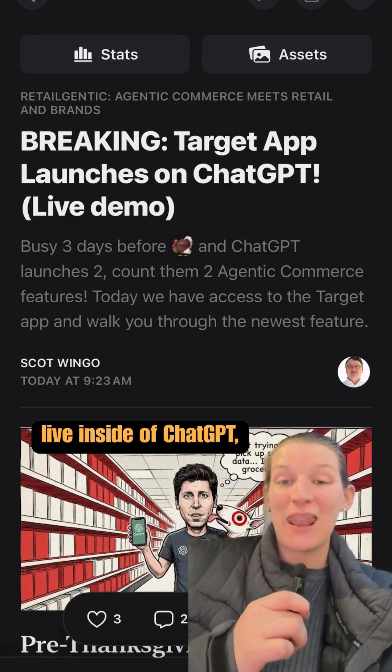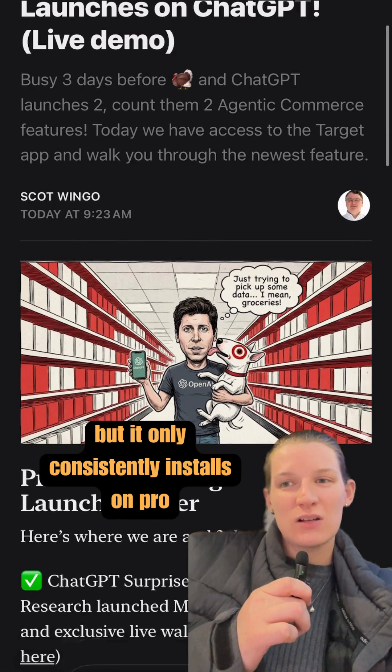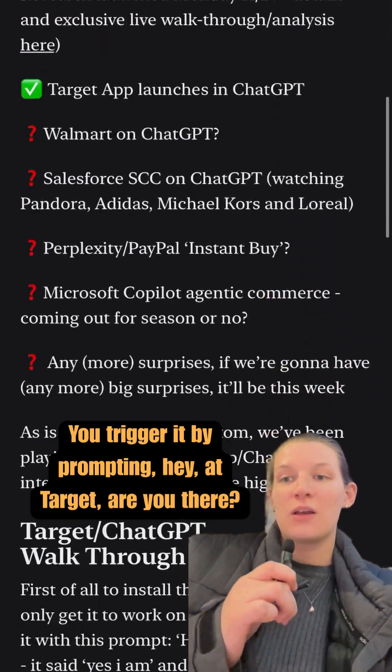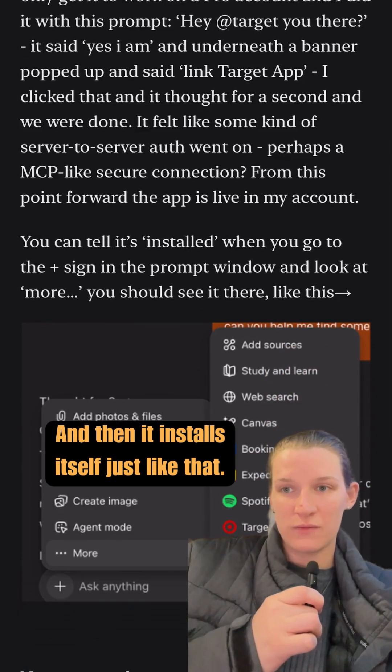The new Target app is now live inside of ChatGPT, but it only consistently installs on pro accounts. You trigger it by prompting, 'Hey, at Target, are you there?' And then it installs itself, just like that.